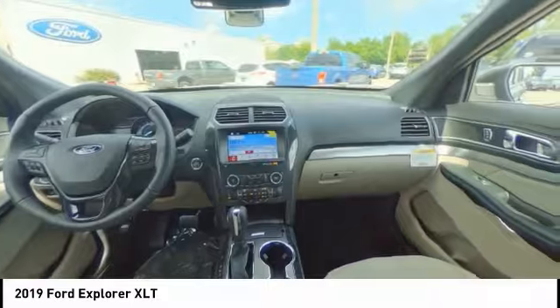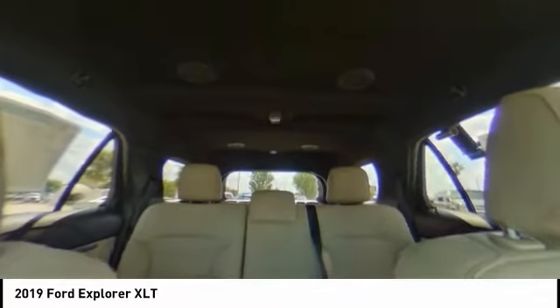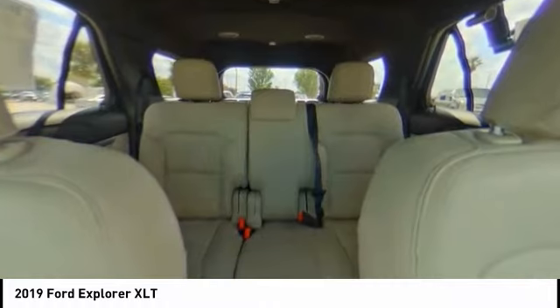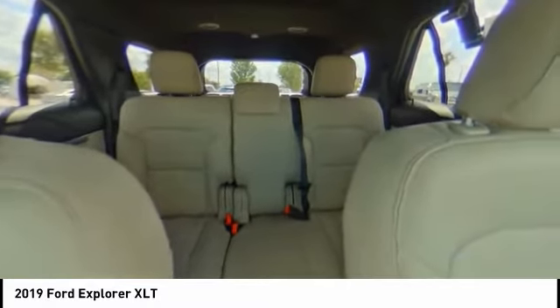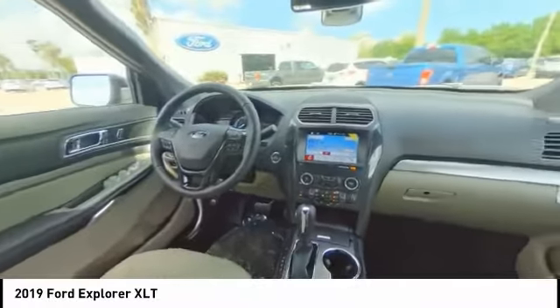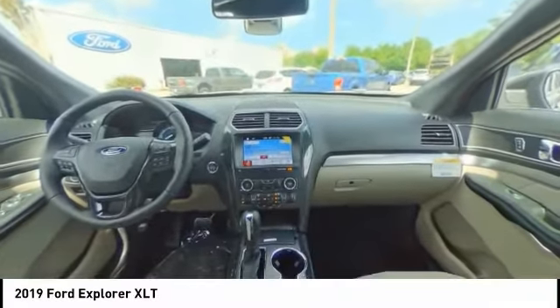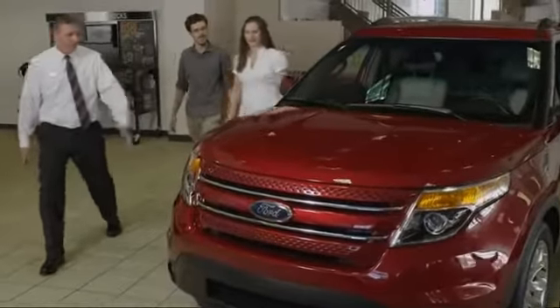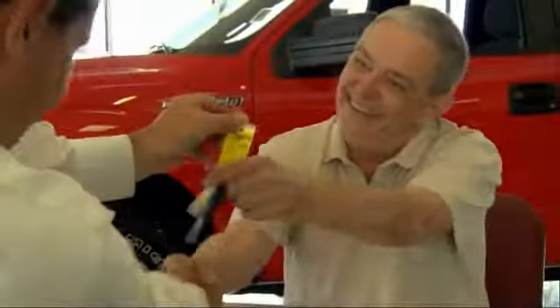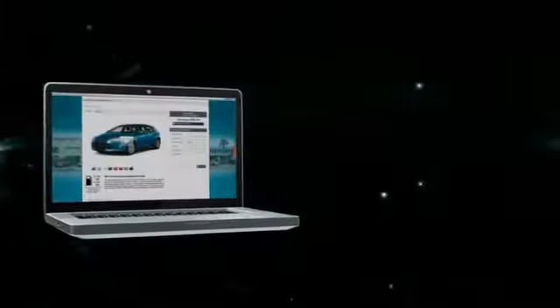Come see the car for yourself. Why buy from Palm Bay Ford? We treat you like family and offer the ultimate service after the sale that you just have to experience for yourself. It's car buying made simple with savings up to $9,000, or shop online and get our best e-price.